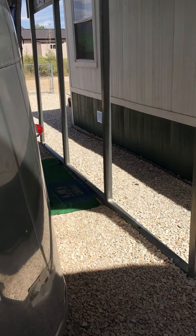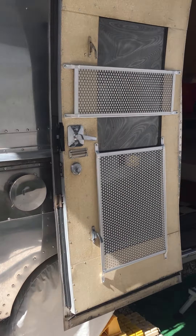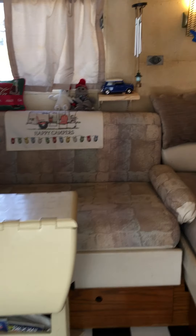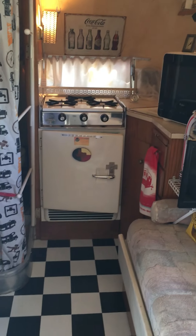We'll now walk on back around and go inside of Bambi. Bambi does have the famous door in a door. When we purchased Bambi, she was in good original condition. We did apply a fresh coat of polyurethane varnish to all of the woodwork.